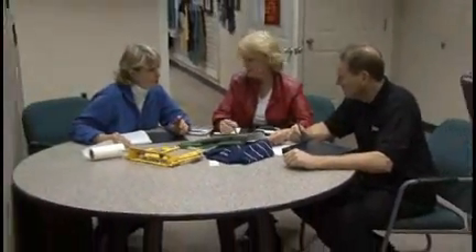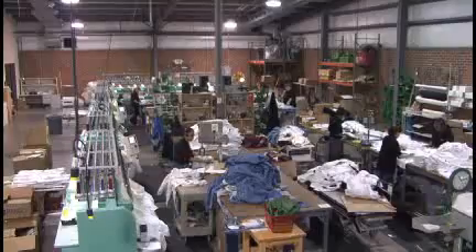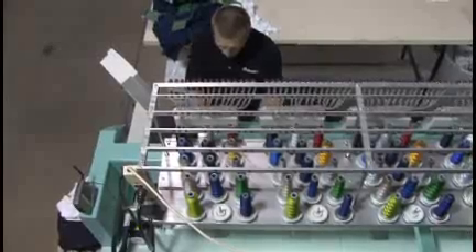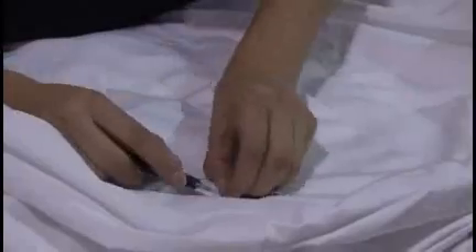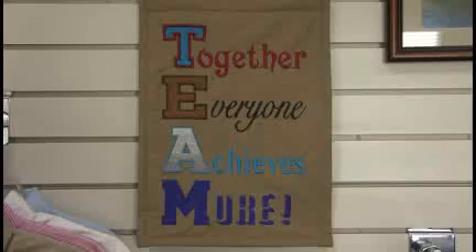At Artwear Embroidery, our experienced professionals will work closely with you throughout the entire order process, paying attention to every intricate detail of your order. Our five levels of quality control ensure that your orders are right and your clients are happy.